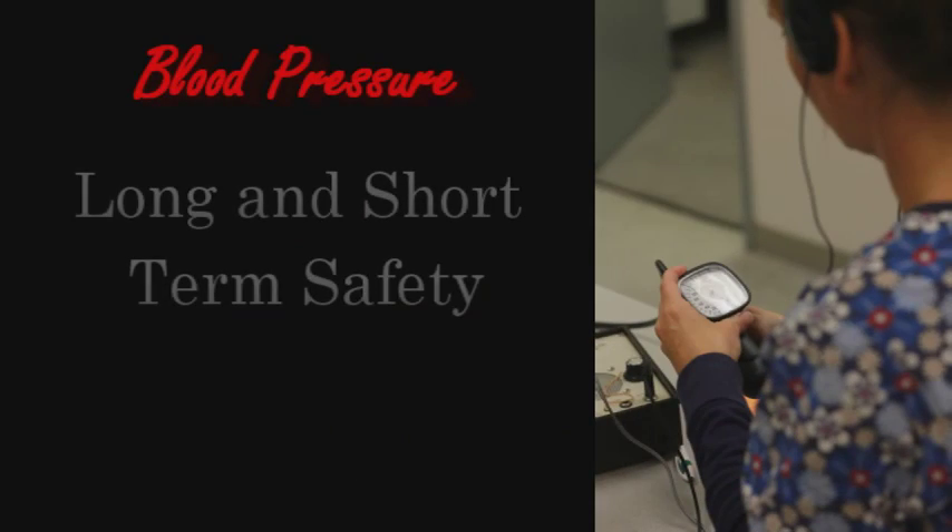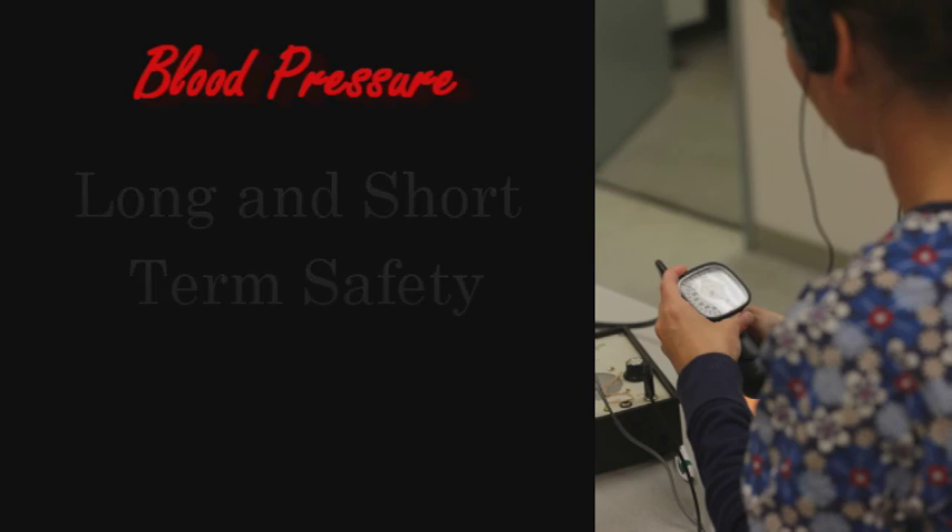There are two categories of anesthesia safety that I'm talking about: short-term and long-term. Short-term means during the anesthetic procedure and immediately afterwards. Long-term means months to years later. Let me use blood pressure as an example. I'm going to use it because it is just so important to maintain blood pressure throughout the anesthesia, and this is for both short-term and long-term safety.